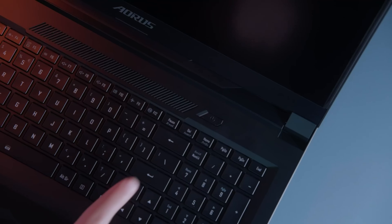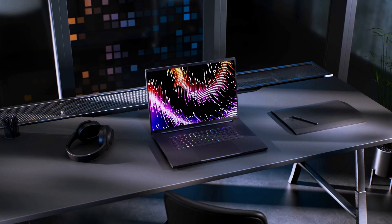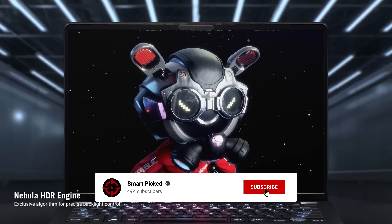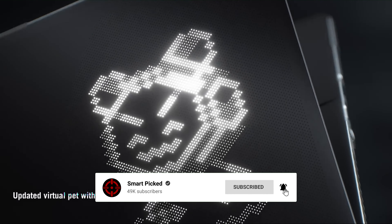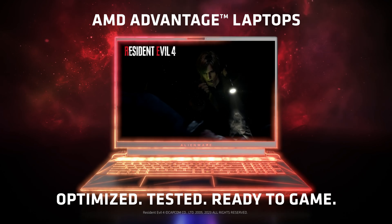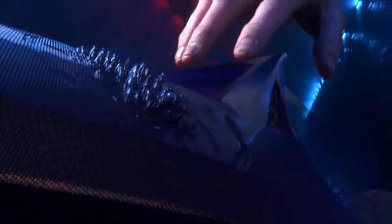That's a wrap! We trust you enjoyed exploring our selection of best RTX 4080 gaming laptops. If you did, please show your support by giving us a thumbs up and clicking the subscribe button. Feel free to share in the comments which RTX 4080 gaming laptop you're considering — let's turn your choice into reality. Thanks for tuning in, and we look forward to seeing you in our upcoming videos!